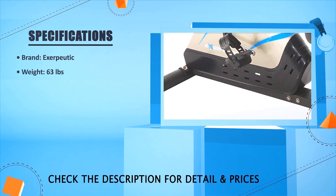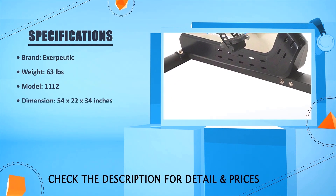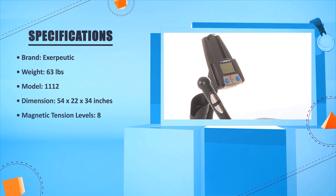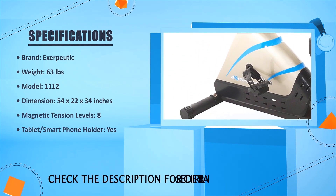Brand: Exerpeutic. Weight: 63 pounds. Model: 1112. Dimensions: 54 x 22 x 34 inches. Magnetic tension levels: 8. Tablet or smartphone holder: yes.